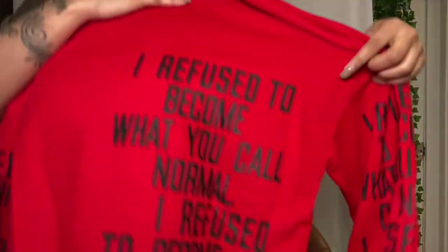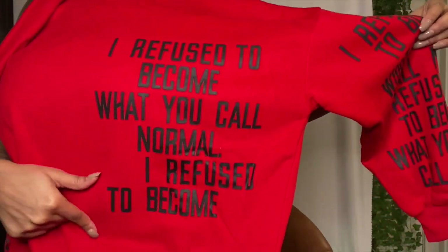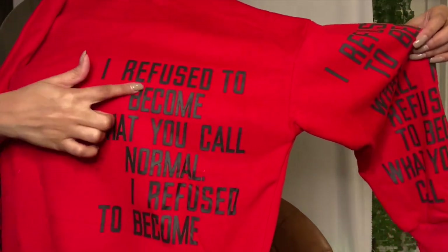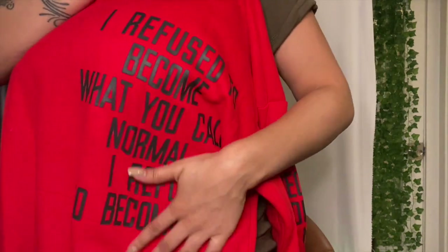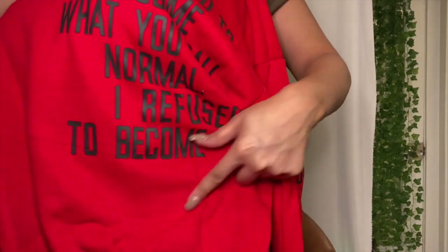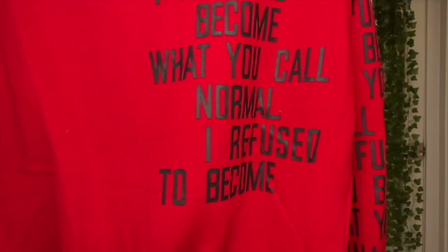These look like bright red sweatpants but it's not — it's a pullover sweater, like a crew neck but it's really tight and fitted around the neck, kind of turtleneck-ish. This is dope. It has 'I refuse to become what you call normal' printed on it — on the sleeves as well, on the side. It's very very warm so I'm definitely going to rock this. I love sweaters especially when it's cold outside.